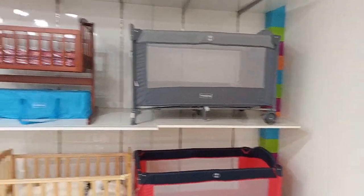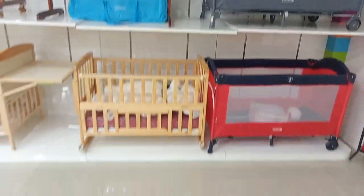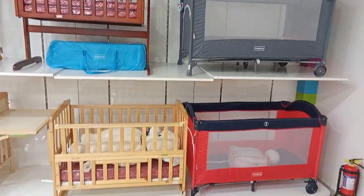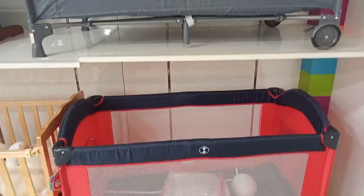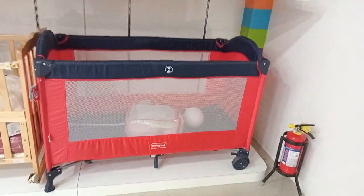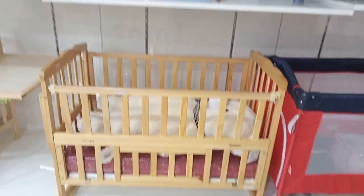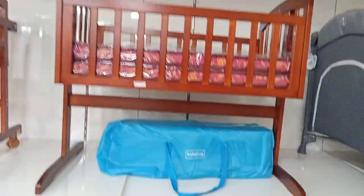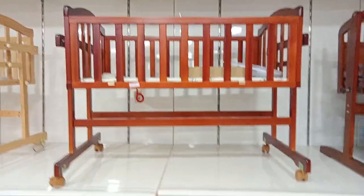First Cry is on the second floor. There are different brands in the cart. Here is a baby head. This is a type of cart, and there are different types of carts. You can see the cart.